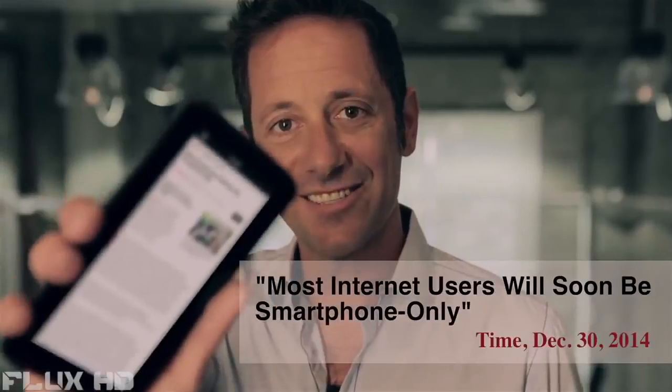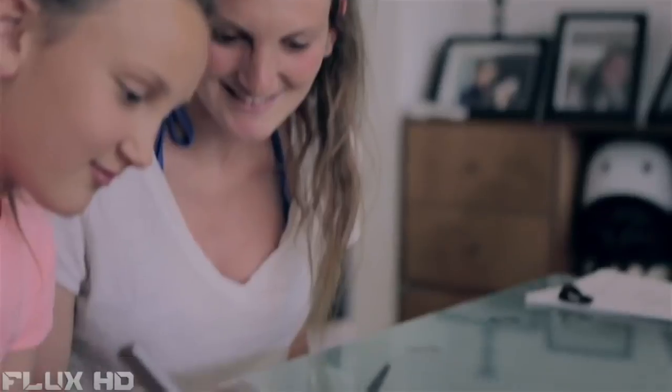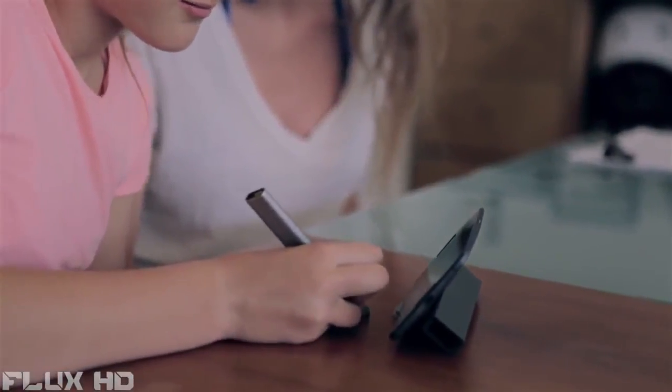In 2007, Steve Jobs said that the finger was the best input device. That was 2007. This is 2015. In 2015, we love our touchscreens. We take them everywhere we go — and why wouldn't we? They're light, they're powerful, and they're gorgeous. But they're not a perfect input device.